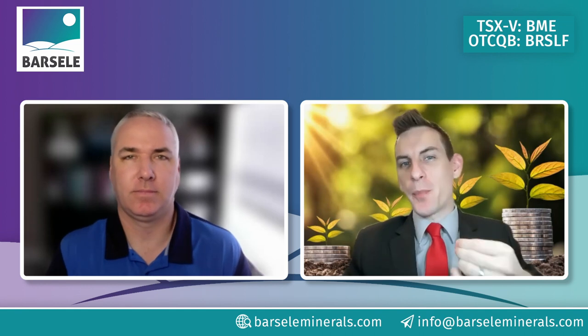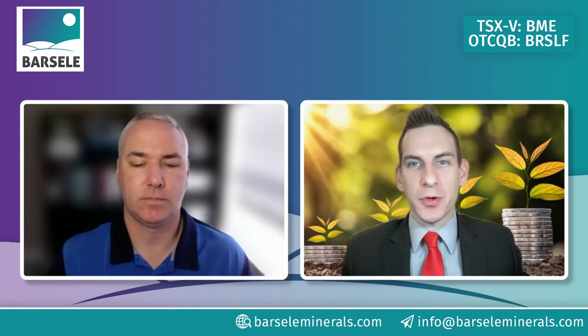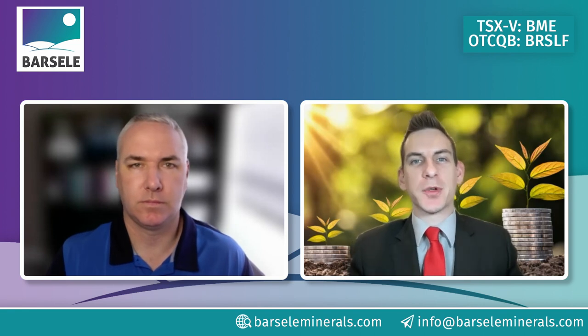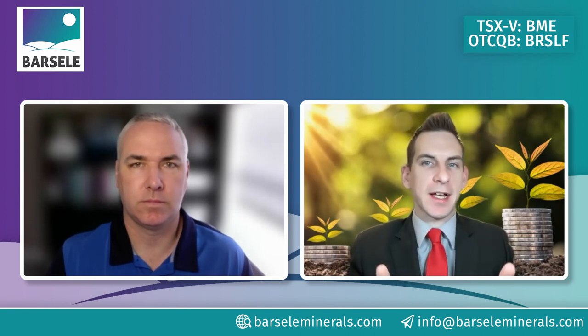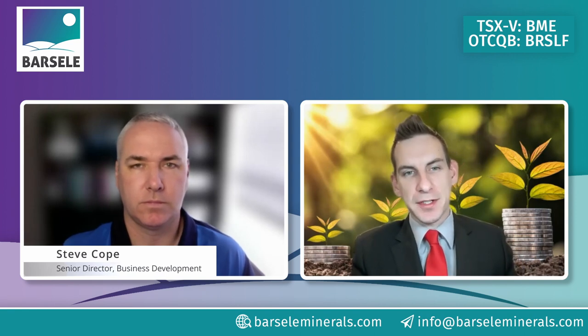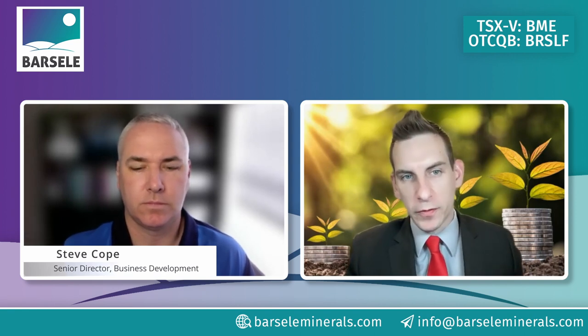Welcome back to Barcelain Mineral Corps, a junior explorer expanding its gold assets in the prolific mining district of Sweden during a booming precious metal market. To discuss, we have Steve Cope, Senior Director of Business Development, to take us through the investor deck today and give us a high-level overview.